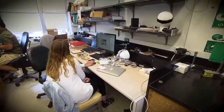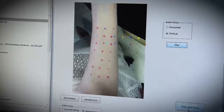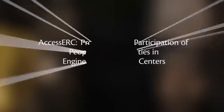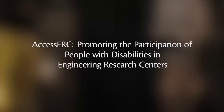Access ERC is about capacity building. In a classroom, students scroll images of forearms. They tape a grid on an arm and take a photo of tiny symbols on the arm. Access ERC: promoting the participation of people with disabilities in engineering research centers. Cheryl Bergstahler.